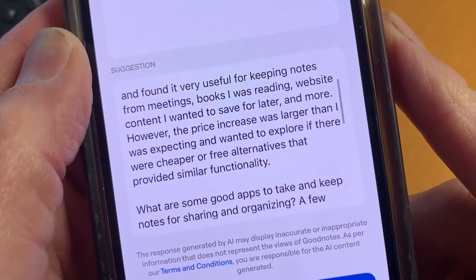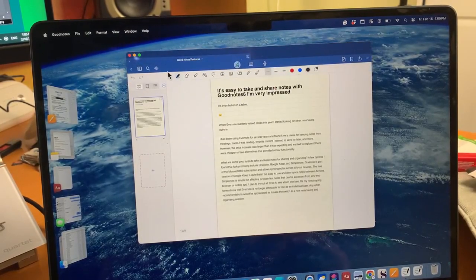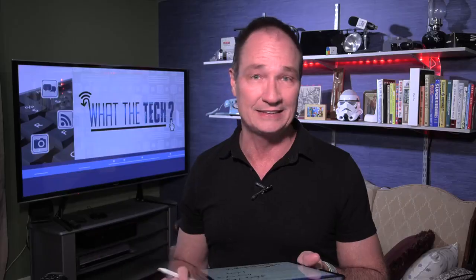Notes are synced across all of your devices and every note can be saved and exported as a PDF. GoodNotes works on iPhones, iPads, Macs, PCs, and Samsung Galaxy tablets, and a full version is just $10 a year.